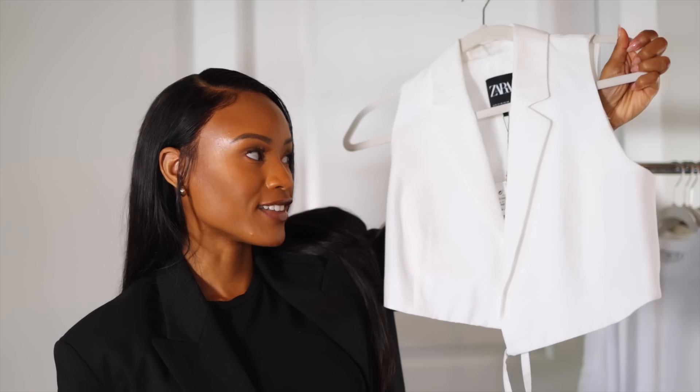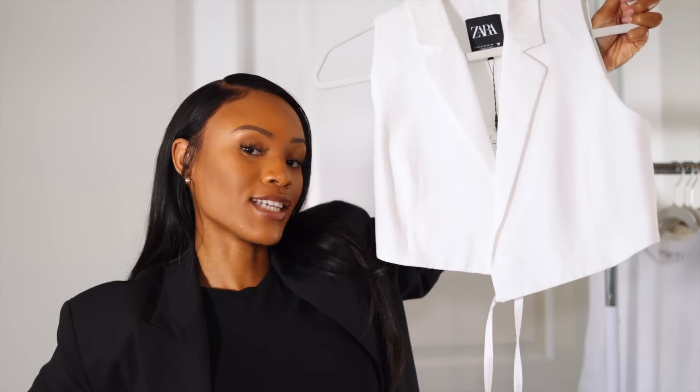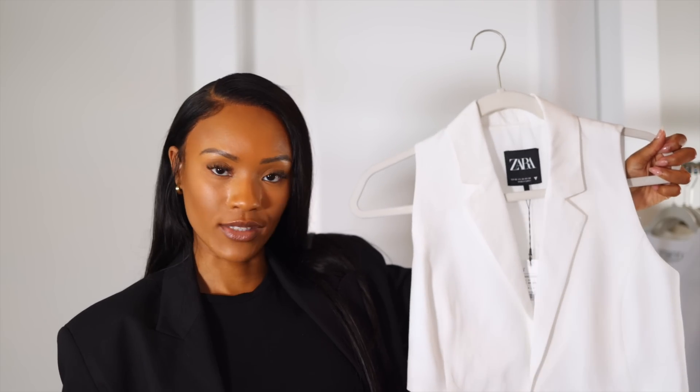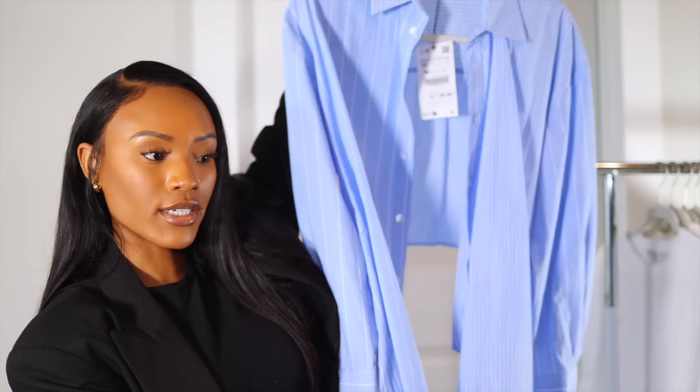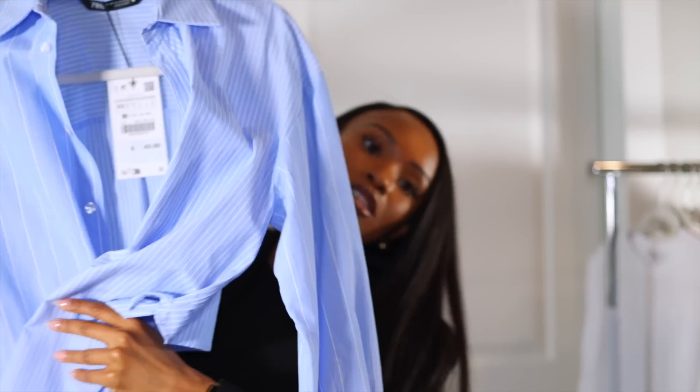From Zara I picked up a crop vest in extra small — it has a string that crisscrosses and ties in the back, which is really cute. Vests are trending but I still see this as a classic piece, great for warm months with a linen blend material. I also got a striped shirt in extra small — it's a classic striped shirt but with a ruched detail on the side from the way it ties, adding texture and making it more interesting.